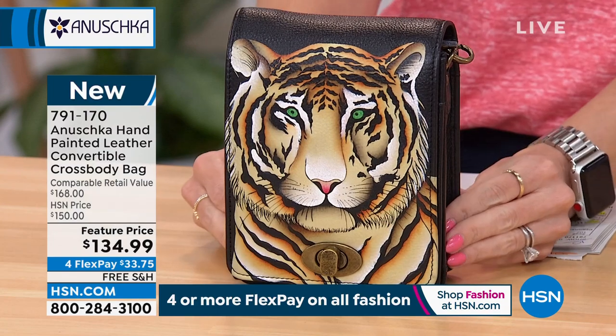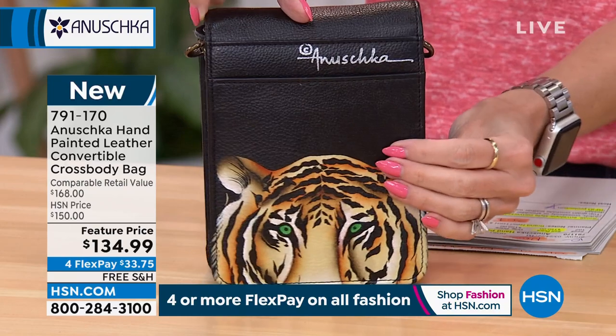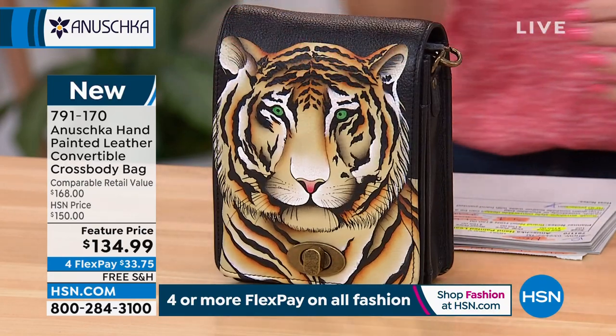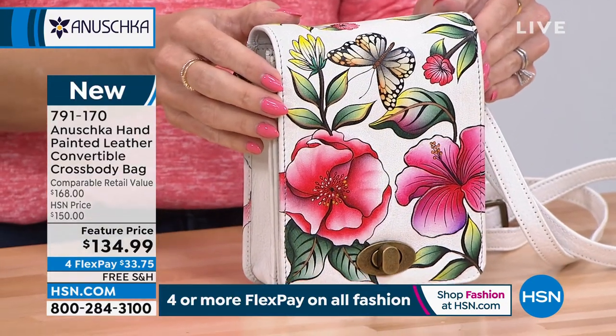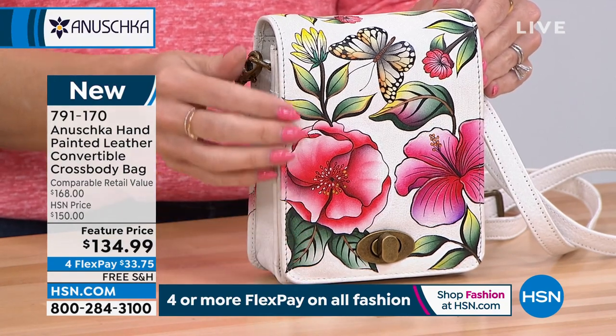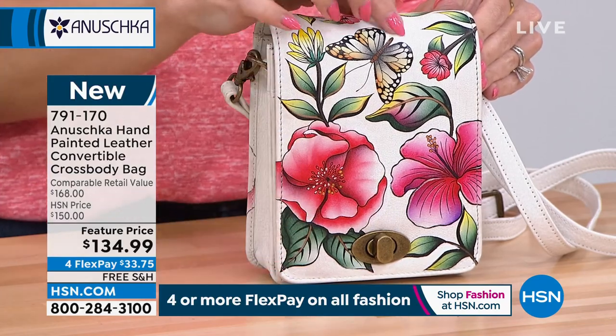It also has RFID protection, which is really incredible. Here we have it in the Bengal Tiger — and every single bag is hand-signed, going along with that hand-drawn and hand-painting design on all genuine leather. And then this one is going to be the Garden of Hope Ivory, with that beautiful ivory background, hibiscus florals, and butterflies.